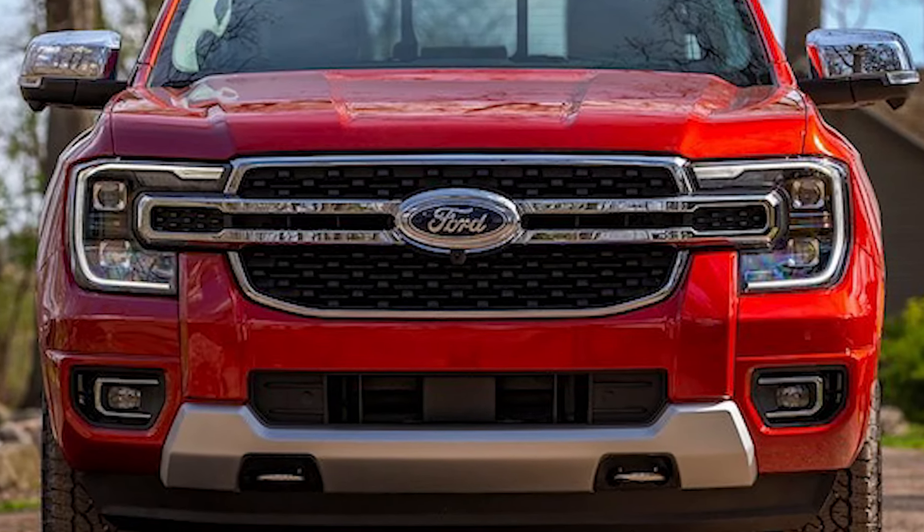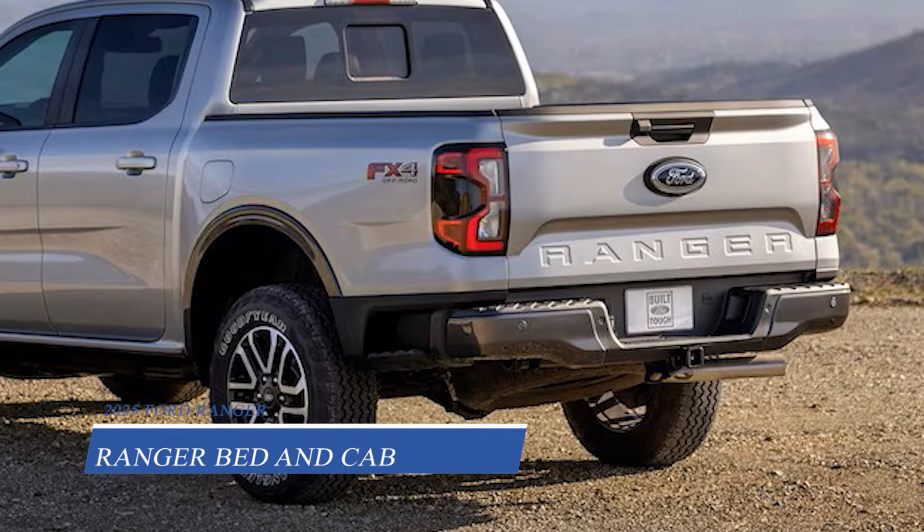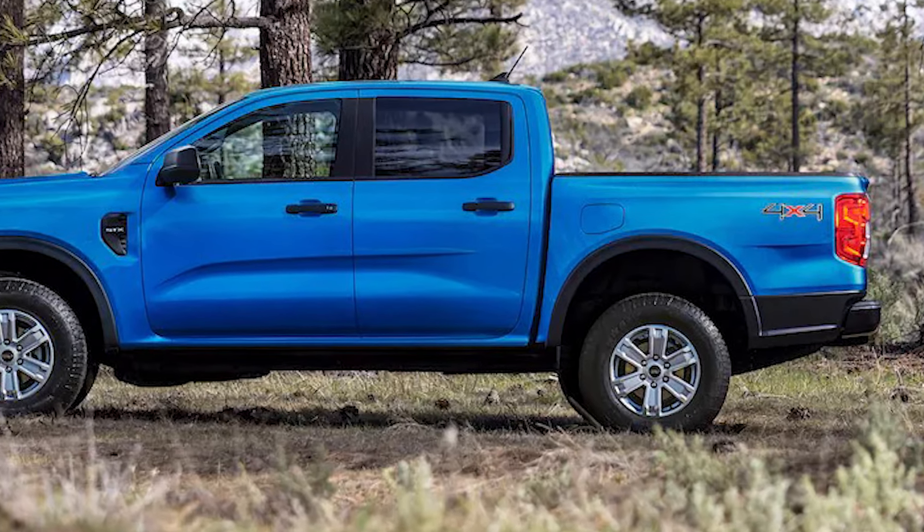The star of the show is the Ranger's incredible towing capacity. With a maximum payload of 1,805 pounds and a towing capacity of 7,500 pounds, this truck is a workhorse. You'll also get pro-towing technology to make hauling heavy loads a breeze.